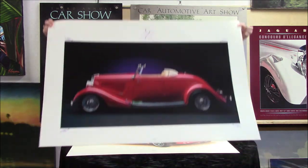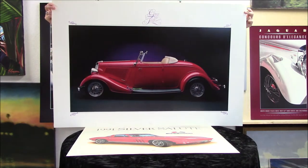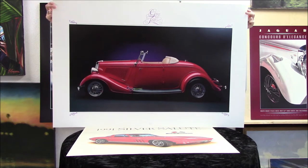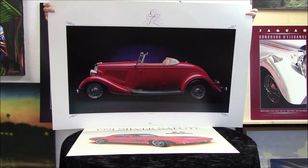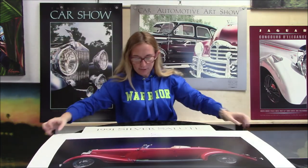And here we have a 1937 Ford Roadster. Really beautiful, really pretty. You can see the highlights on the car. The convertible is really gorgeous.